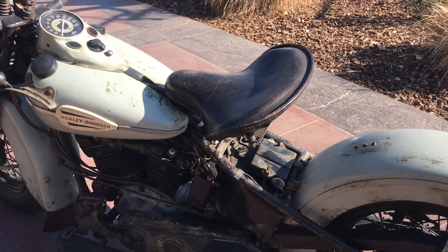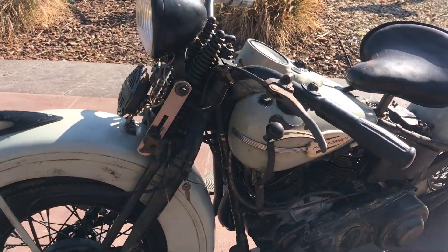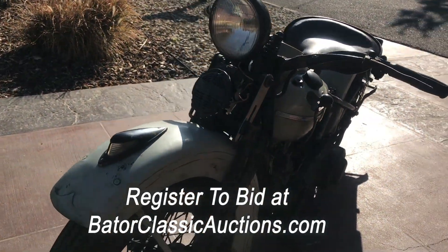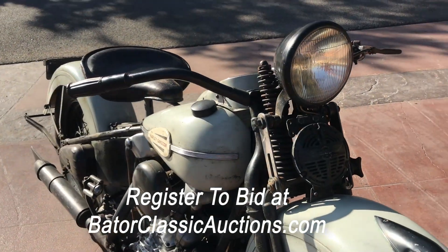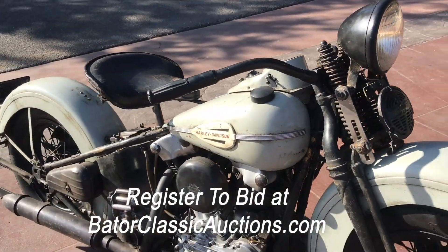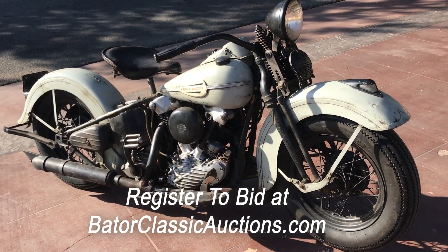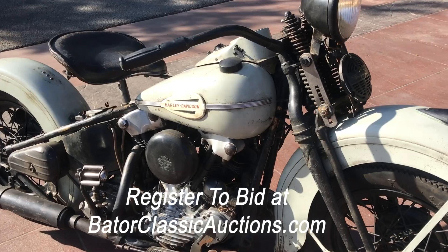This motorcycle is going to be going over our auction block during the month of March, so you can check out our website, BaderClassicAuctions.com. Make sure you go on the site, sign up, register. We have approximately 1,800 parts and memorabilia lots, all selling at no reserve. And we have about 50 motorcycles, some with reserves, some without.